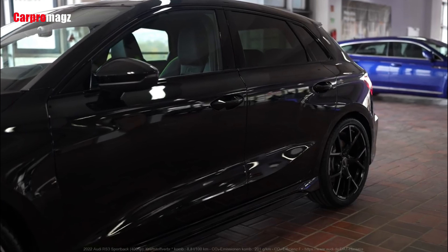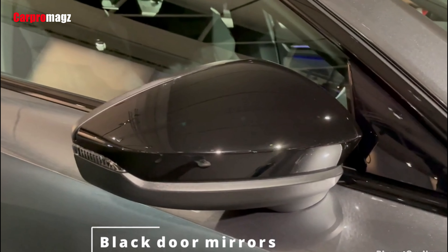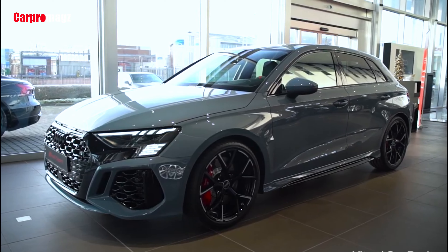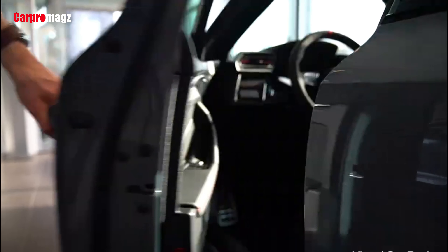Further back, there are wider front fenders with vertical cooling ducts behind the front wheel arches, black mirror caps, and uniquely styled sills underneath the doors, as well as a new rear bumper housing an integrated diffuser element and large oval exhaust outlets within its lower section.